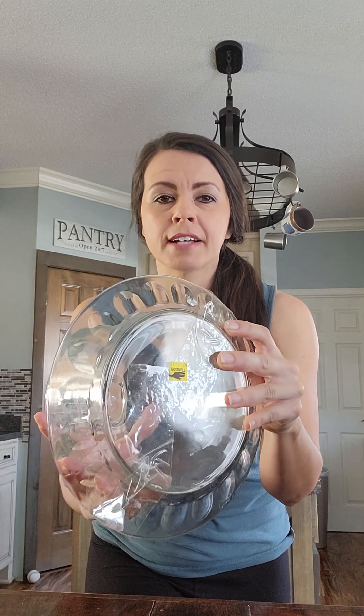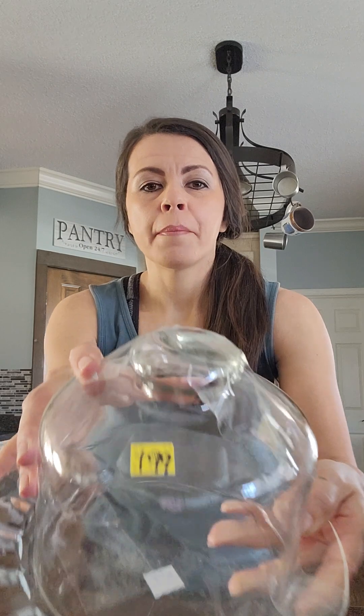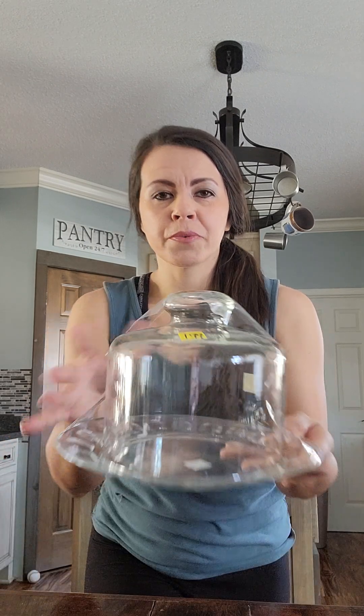First up, I picked this up — I love these cloches. Normally I only get the top, but this one actually had the glass bottom piece as well. I paid $1.99 for this. These are really cute to fix decor inside, especially for spring with birds, nests, and eggs and all those things. I'm going to fix this up and post it for sale on my page in my spring album.